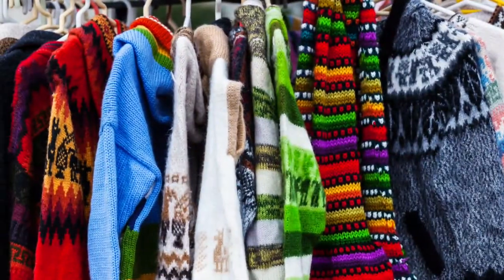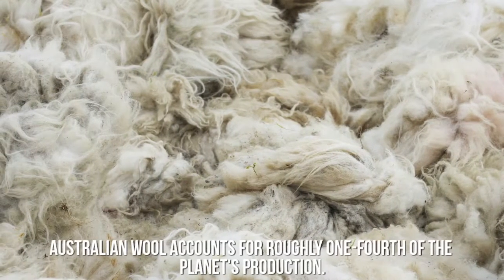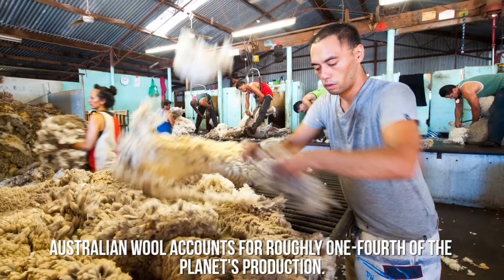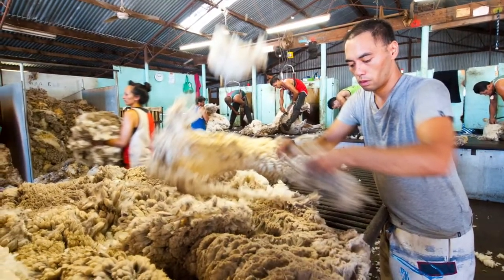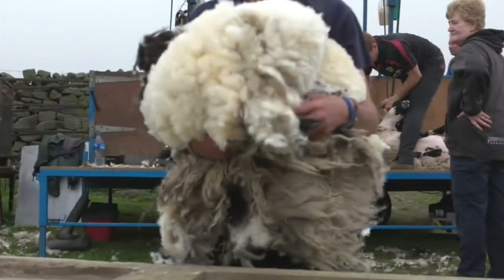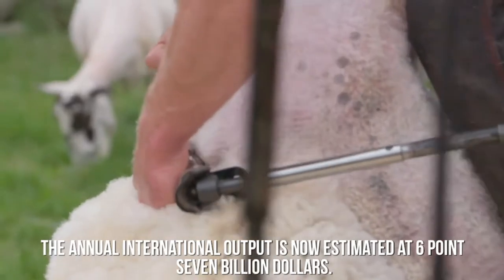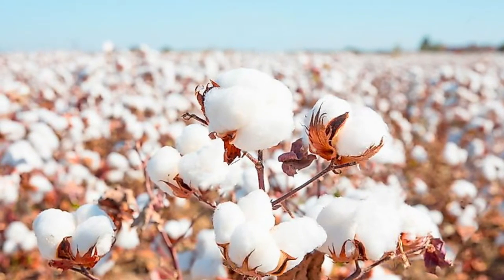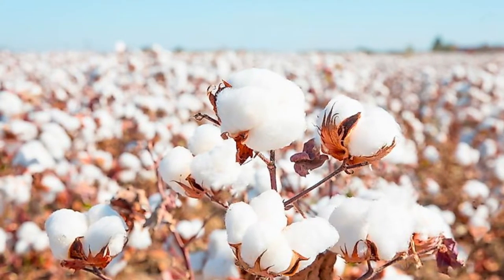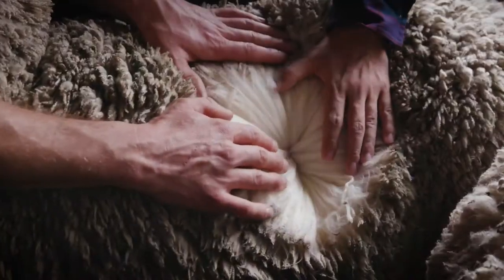While the United States is the biggest buyer of wool fabric, Australia is the leading supplier. Australian wool accounts for roughly one fourth of the planet's production. What for decades was a small home-based craft has grown into a major business. The annual international output is now estimated at $6.7 billion. Though cotton is the number one plant used for textiles and the number one fiber overall, the number one source for animal fiber is still wool.